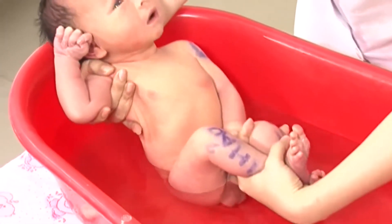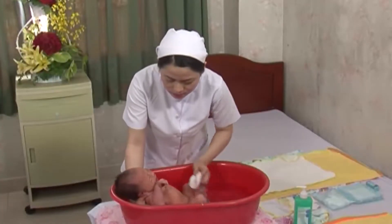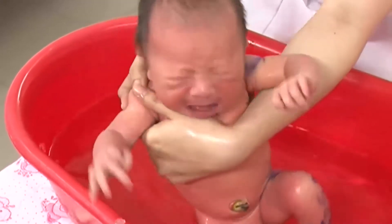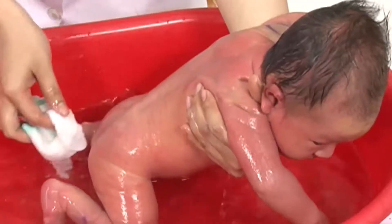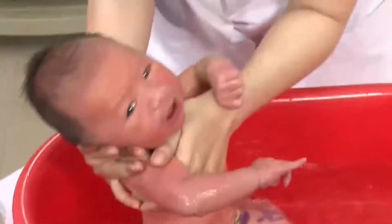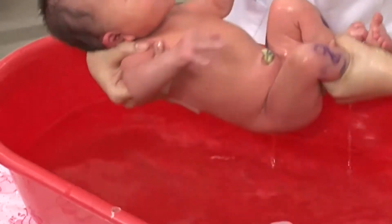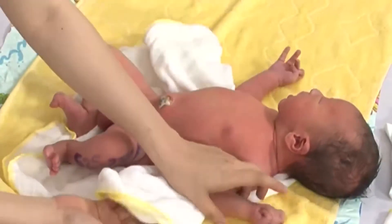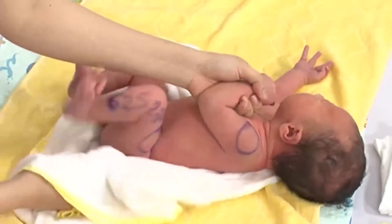Tắm toàn thân còn lại của bé: hòa 2-3ml sữa tắm vào chậu nước ấm hoặc cho vào lòng bàn tay, thoa lên người bé. Cởi tả lót, lau sạch vùng sinh dục. Đặt bé vào thao tắm, một cườm tay nâng đầu bé, cườm tay kia nâng bên đùi gần thân người tắm nhất, tắm sạch nhẹ nhàng, tránh làm ướt rốn. Cuối cùng làm vệ sinh bộ phận sinh dục bé, nâng bé lên khỏi thao nước, quấn bé trong khăn lông và lau khô bé, chú ý các vùng có nếp gấp da.